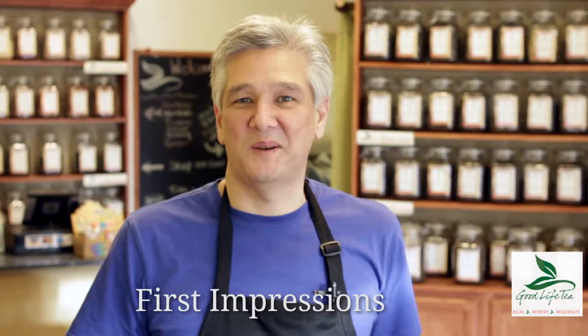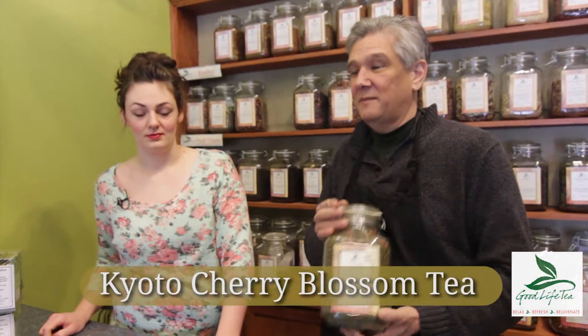Hi, this is Robert O'Brien from Good Life Tea. Today we're going to get some of our customers' first impressions. This one's called Kyoto Cherry Rose. It's a green tea. It's all organic. Let's see what you catch. What's your impressions?